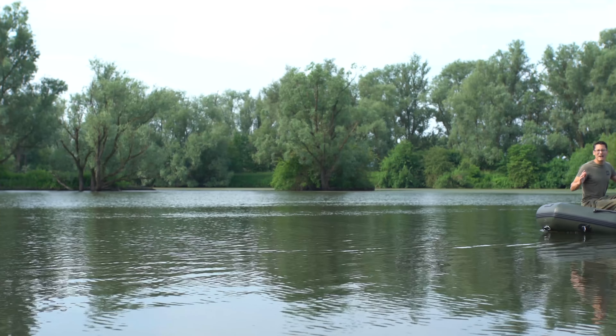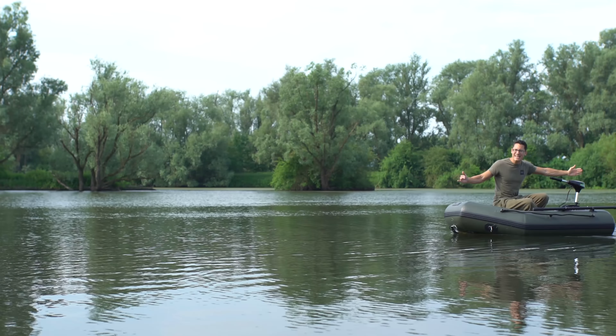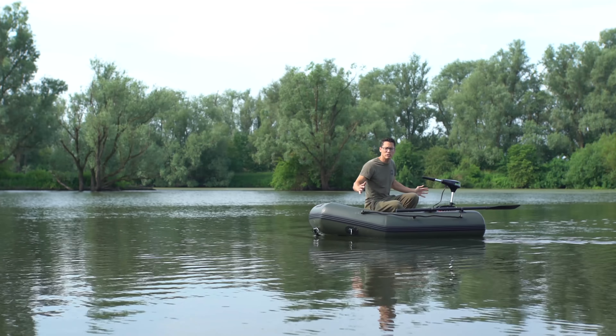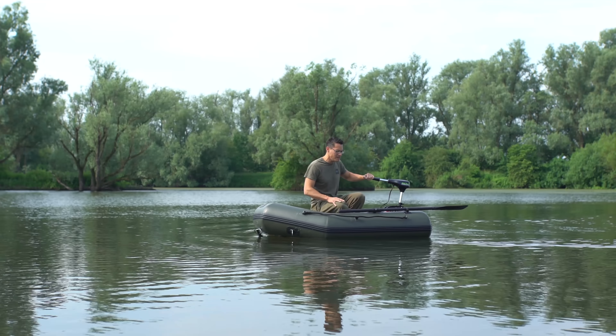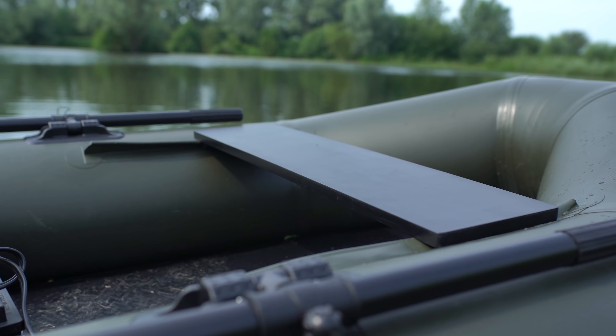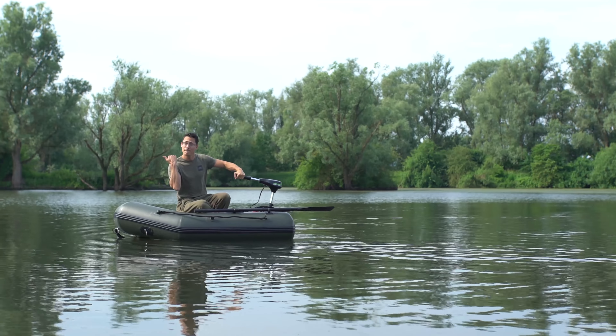Zoals ik al zei is het een super licht en compact bootje. Met een lengte van 1,80m en een breedte van 1,20m kun je eigenlijk op alle water uit de voeten. Ideaal ook om als bijbootje mee te nemen. Maar wat daarnaast opvalt, is de grote binnenruimte. Je hebt echt nog genoeg ruimte om je spullen mee te nemen als je van A naar B moet.